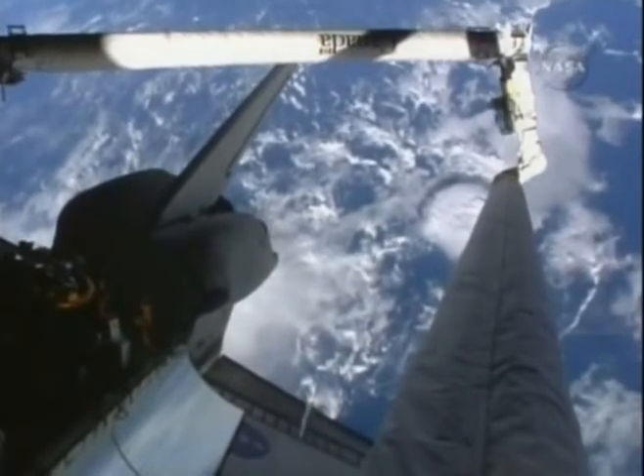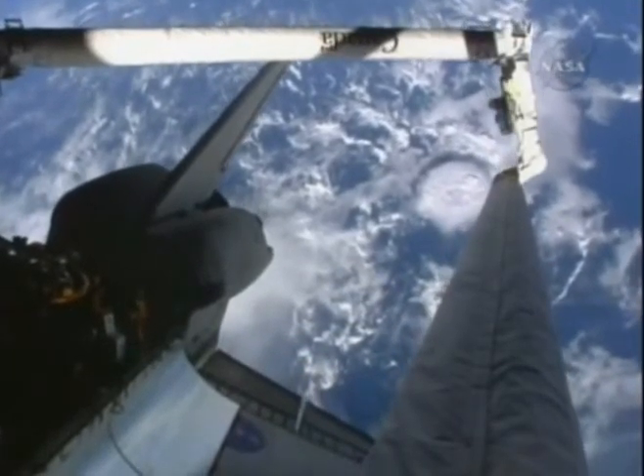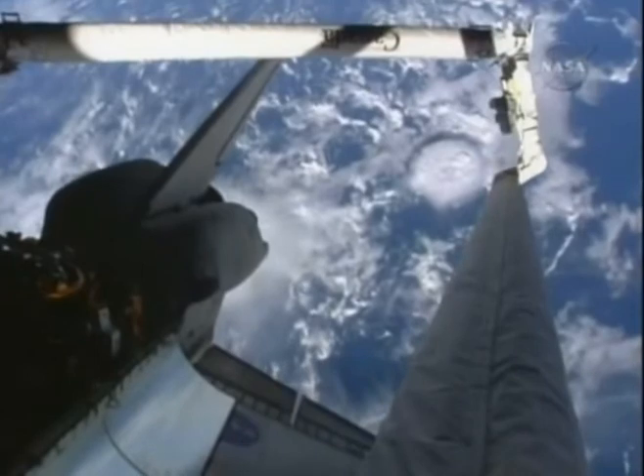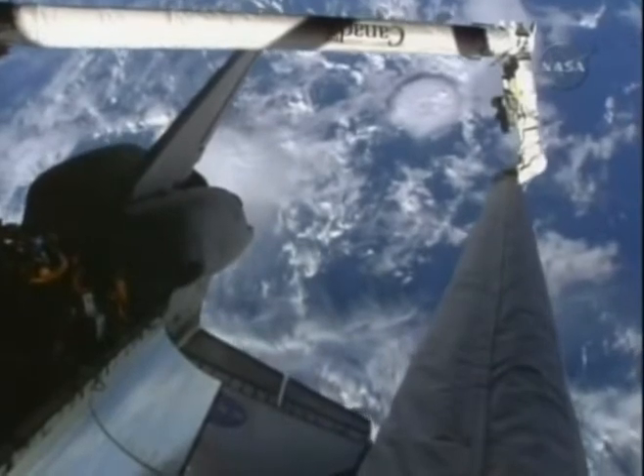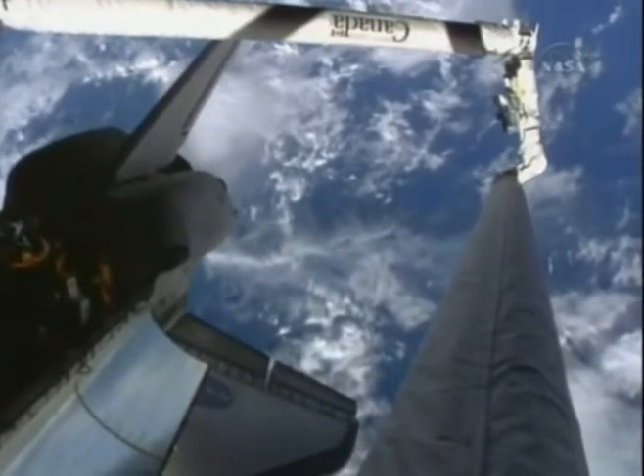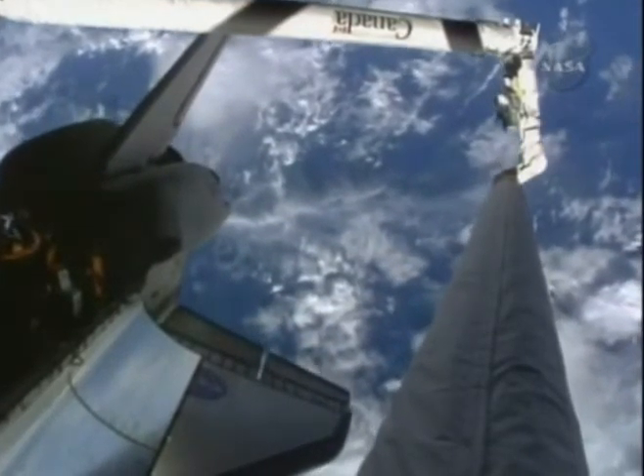The lower orbit of Atlantis is allowing the vehicle to catch up with the telescope over a period of the next day or so, with rendezvous and grapple scheduled just before noon Wednesday.